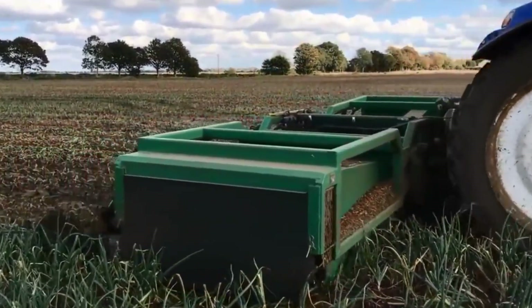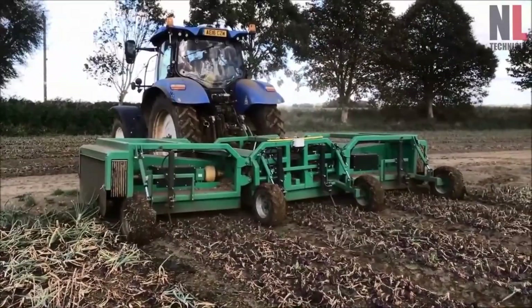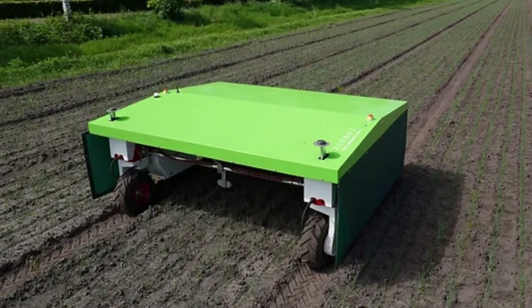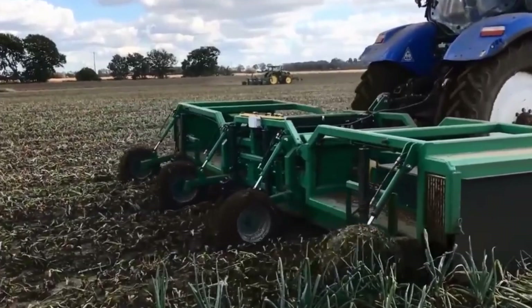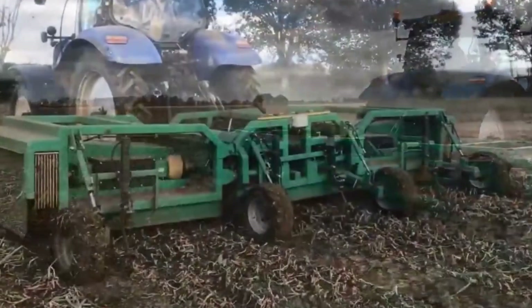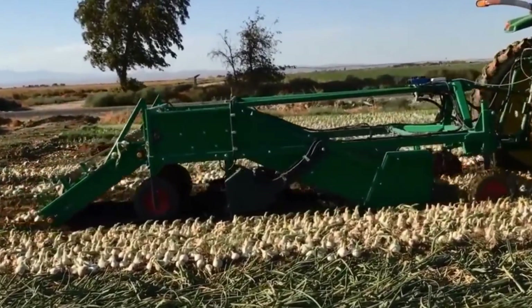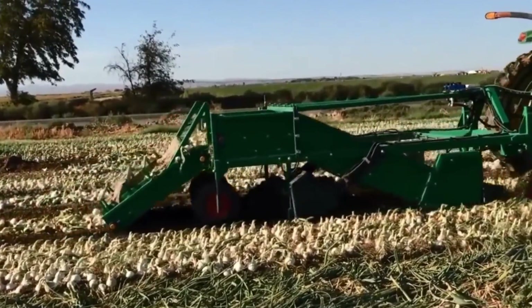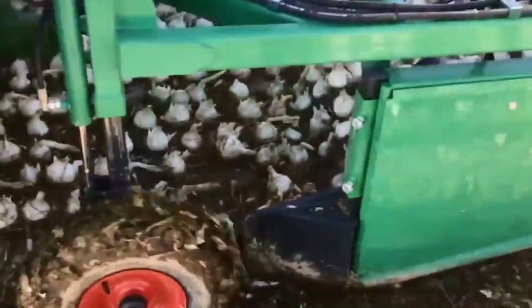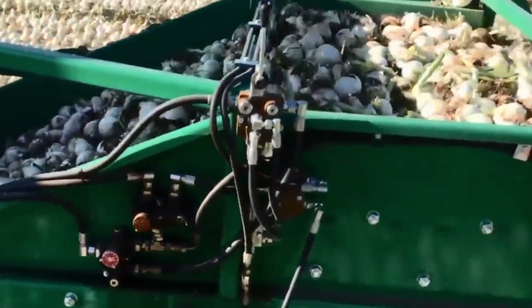Real-time monitoring systems provide crucial data on seed distribution, planting depth, and soil conditions, enabling farmers to make on-the-go adjustments and optimize the planting operation. Some modern planters use automated row shut-off systems, using GPS technology to identify areas where seeds have already been planted. This prevents double planting in the same rows, minimizing seed wastage. Following seed planting, additional operations like rolling or packing the soil are performed to ensure good seed-to-soil contact, aiding in germination and early seedling establishment.